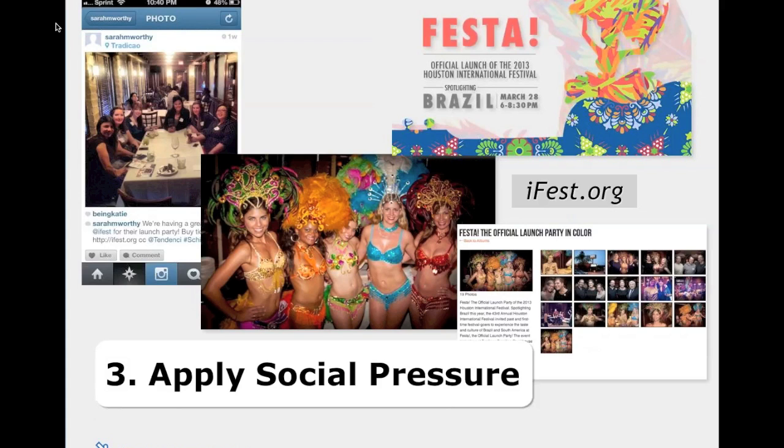The third tactic is applying social pressure. The example is iFest, the Houston International Festival — a longtime client. They host events and invited people who were volunteers, board members, or clients, knowing we would talk about the event, take photos, post Instagram photos of the Brazilian dancers. These photos get shared all over social media so people see it's a really cool event and the festival is coming up. This year's theme is Brazil — the festival is next weekend and the weekend after.